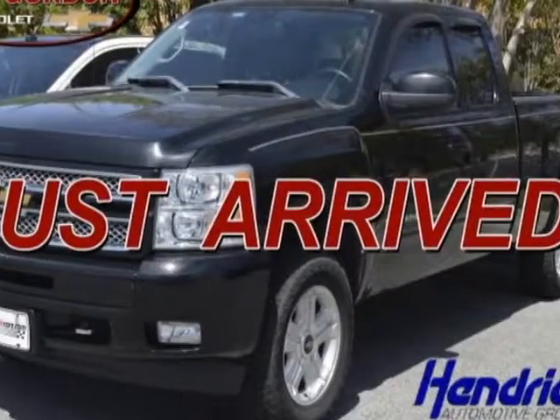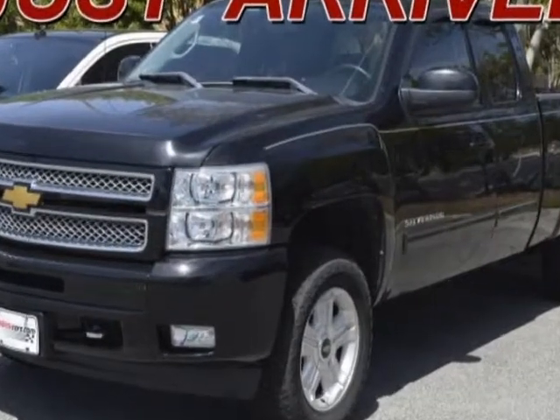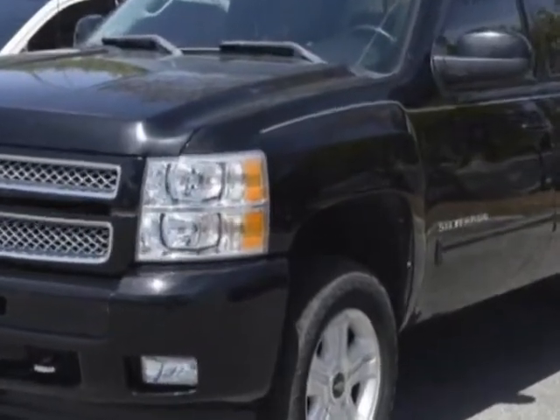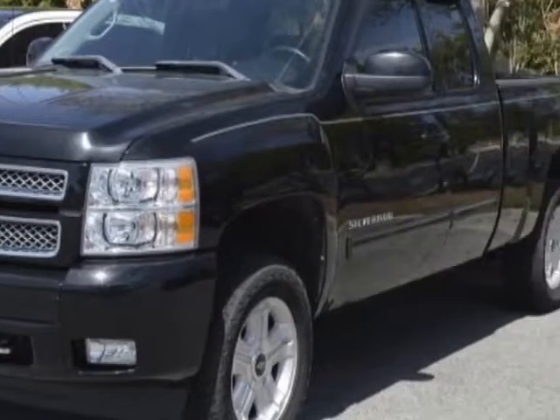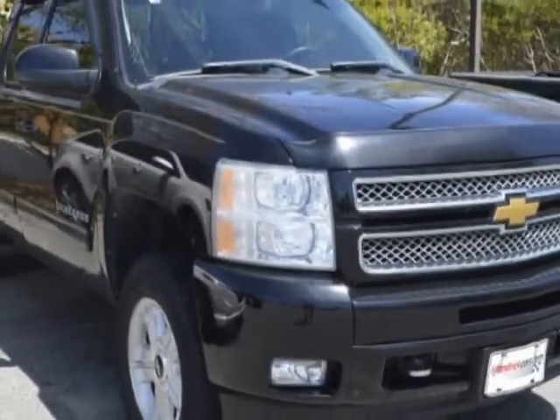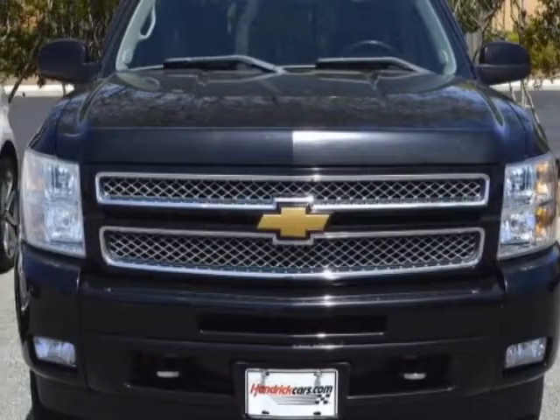Check out the certified pre-owned 2012 Chevrolet Silverado 1500. Carfax has certified the Silverado 1500 as having one owner. This Silverado 1500 has just under 39,500 miles. For your protection, a warranty is available for this vehicle.